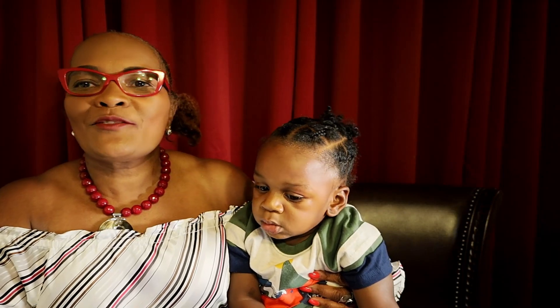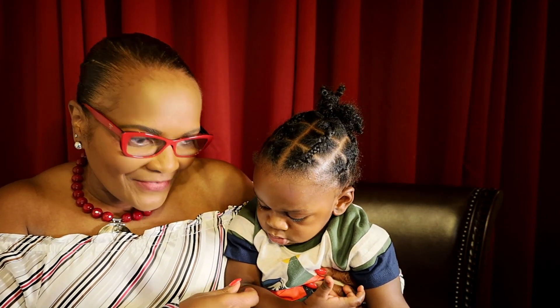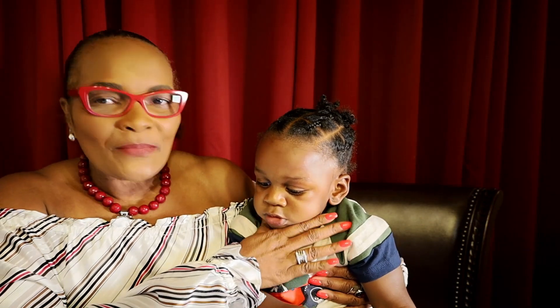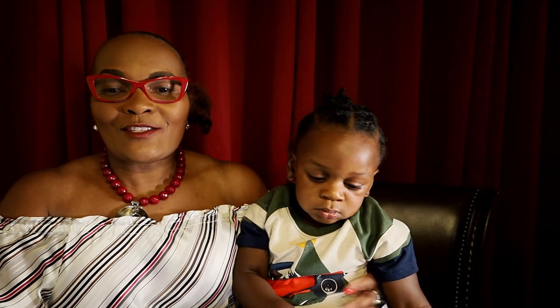Come on, man, you know you can do it — hi! I will kick you out of the video if you don't say hi! Show people your beautiful face, come on man. All right, okay.